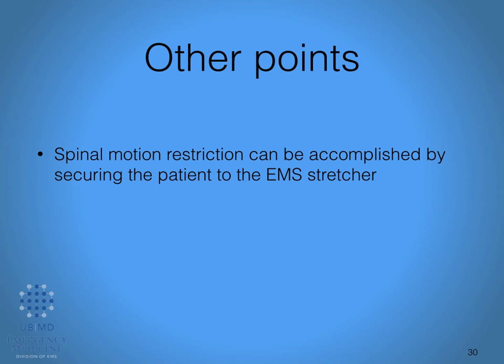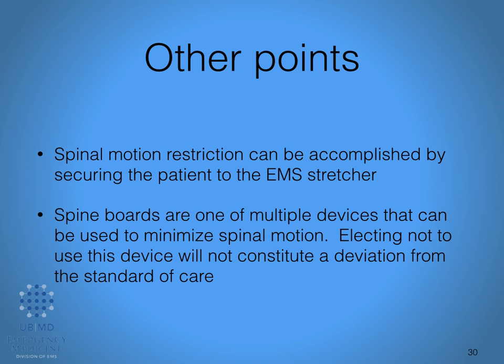Spinal motion restriction can be accomplished by securing the patient to the EMS stretcher — this is written in the protocol, not just a personal anecdote. Spine boards are one of multiple devices that can be used to minimize spinal motion. The spine is not a long bone like the femur or tibia; we're talking about spinal motion restriction and keeping that person from moving around too much, which can certainly be accomplished by just using your stretcher. Very importantly: electing not to use the long spine board will not constitute a deviation from the standard of care.